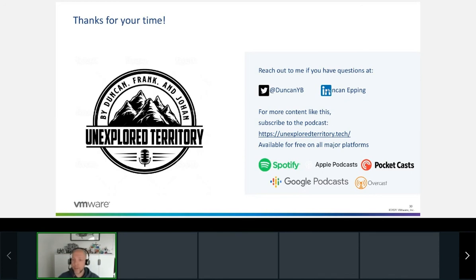Thanks for attending. Check out the Unexplored Territory podcast — the first episode was with Kit Colbert on the history of vMotion, and the second episode will be with Cezar Alreadyi from the Datrium acquisition, talking about disaster recovery and recovering from ransomware attacks, which is very relevant given all the attacks we've seen recently. Make sure to subscribe, and maybe I'll see you at VMUG soon. Thanks.